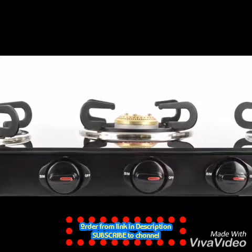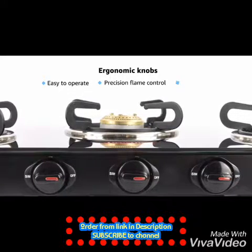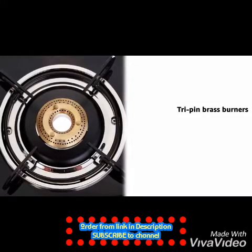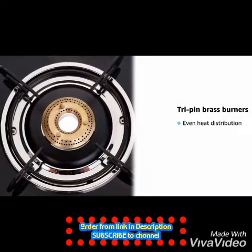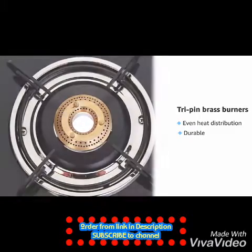The Prestige Marvel gas stove comes with an ergonomic knob design that ensures smooth functioning by providing precision flame control and safety. With tri-pin brass burners, heat is evenly distributed around the vessel for faster and uniform cooking, irrespective of the size of the vessel.